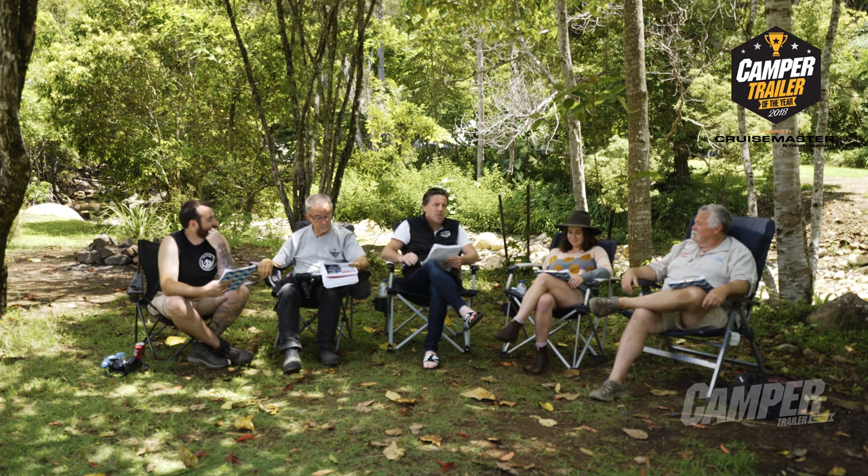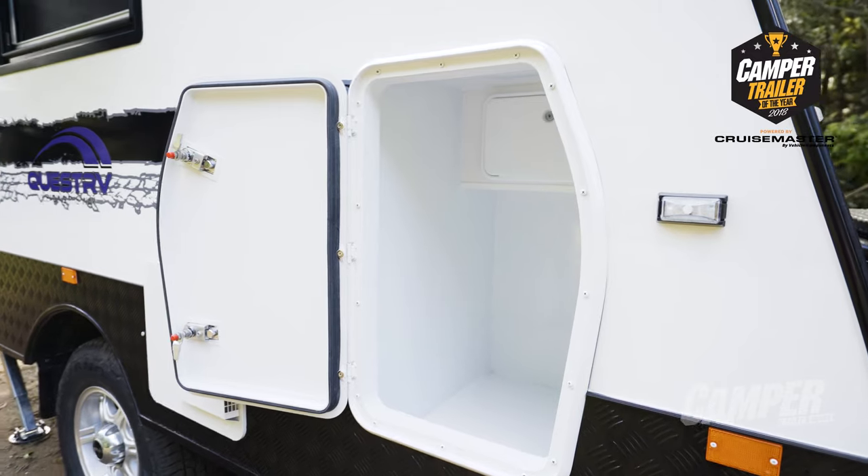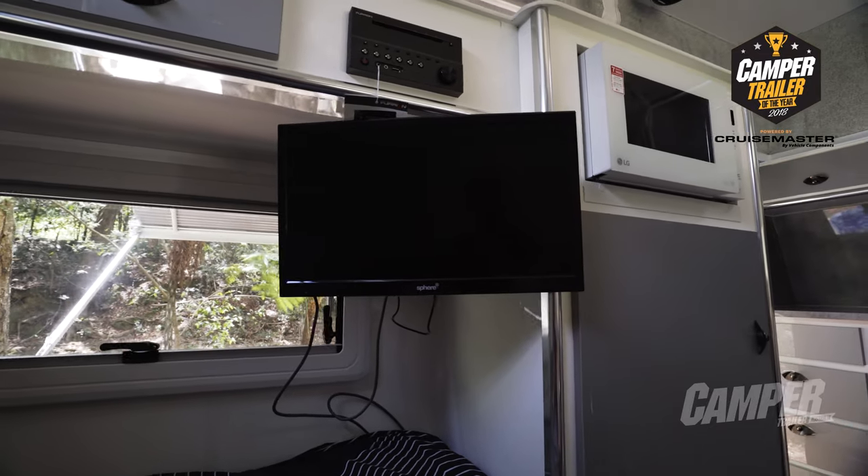The Quest Rubicon QT was another hybrid camper with a very attractive price point. Bear, what did you think of this one? I actually loved it. I did the test originally — I took it up to the Goulburn River, which is just near the Rubicon, and I actually really like the facility.